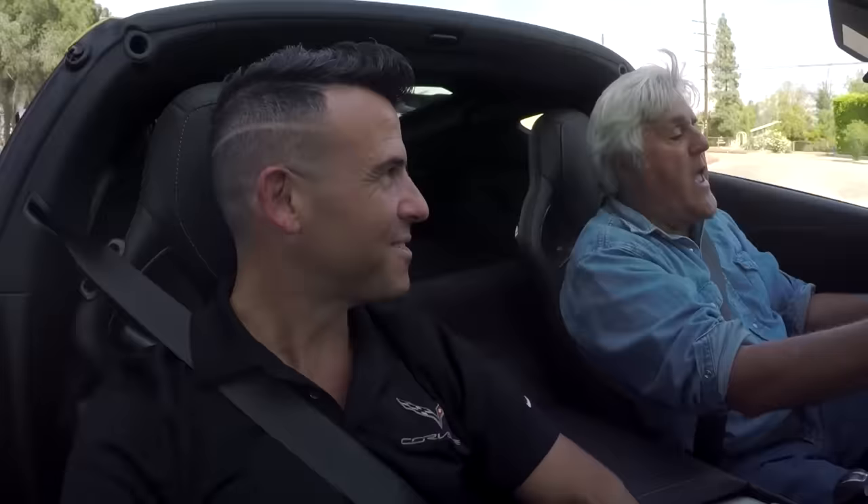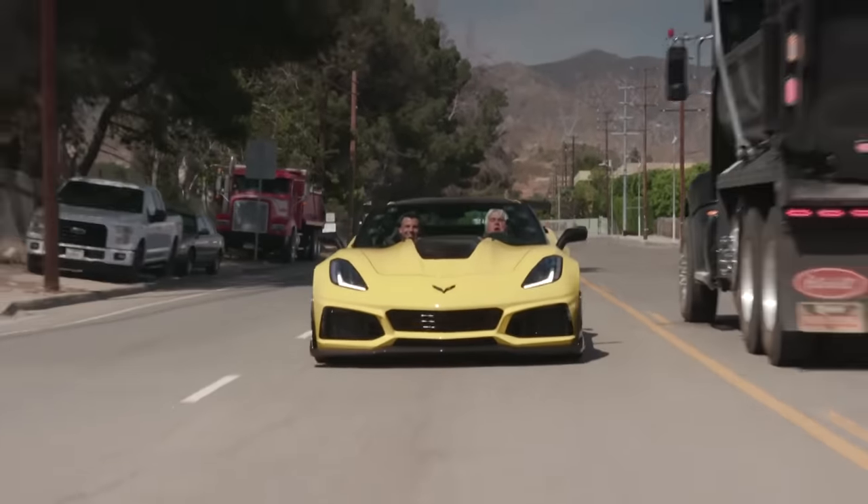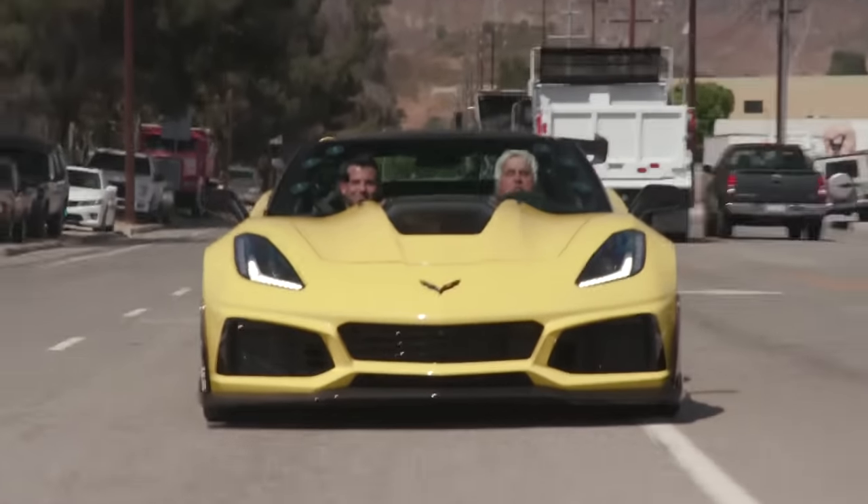Every year Corvette just astounds Jay more and more. He thought his ZR1 was fast — this is really unbelievable. Chad, thank you very much. And thank Todd at Spring Mountain — when you're in Vegas during the daytime, stay out of trouble, get away from the gambling tables, take a ride out to Spring Mountain, check out the track, and you'll have the time of your life. We didn't even do this car justice today — let's show that speedometer hitting 202 miles an hour again. See you guys next week.